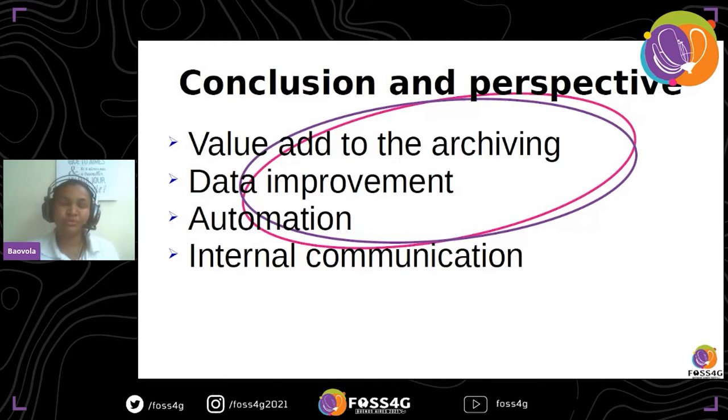That ends my presentation. I call on everyone, especially in developing countries, to use open source, because it is very beneficial for our country. I think it is very important. Thank you very much for your attention.